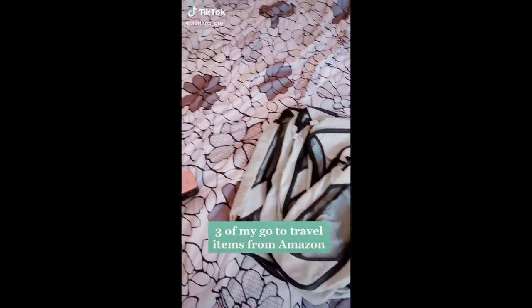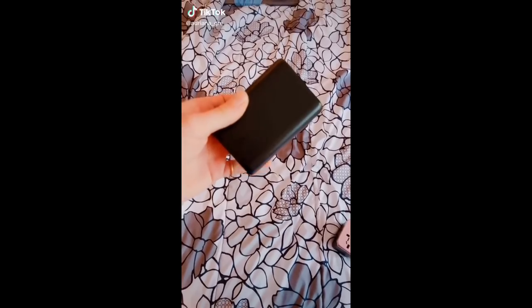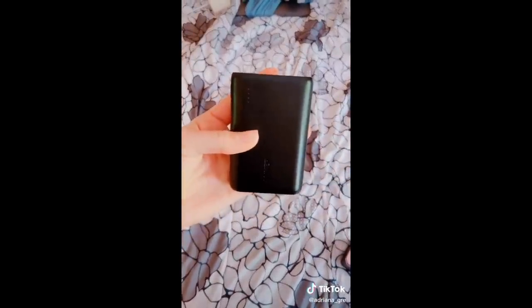Here are three of my must-have travel items from Amazon. First, we have this Anker portable charger — it's nice and small and it charges your phone up about four and a half times fully.